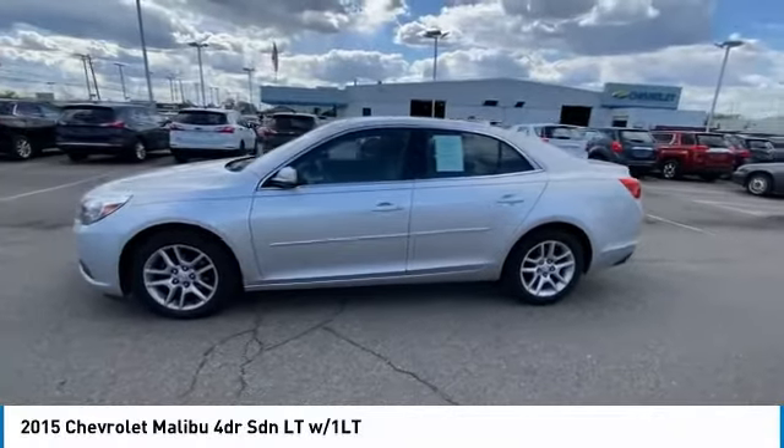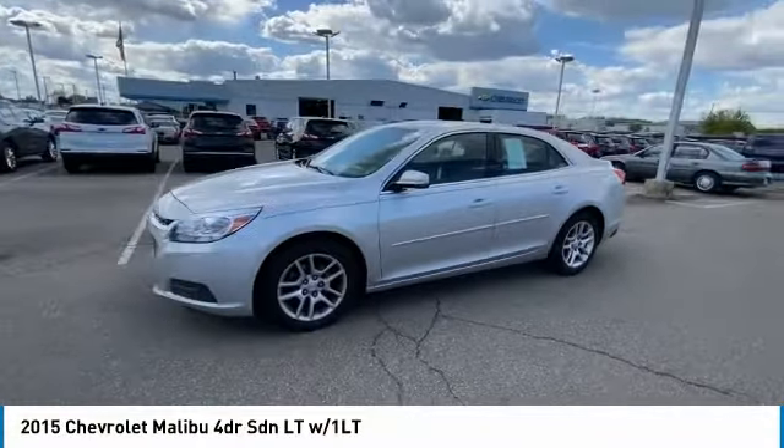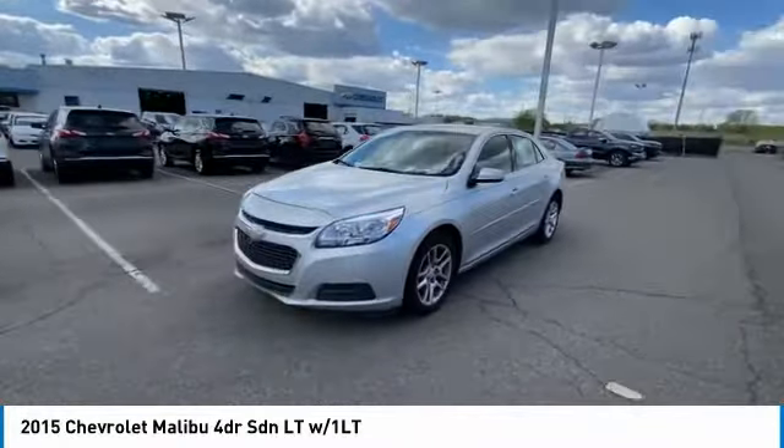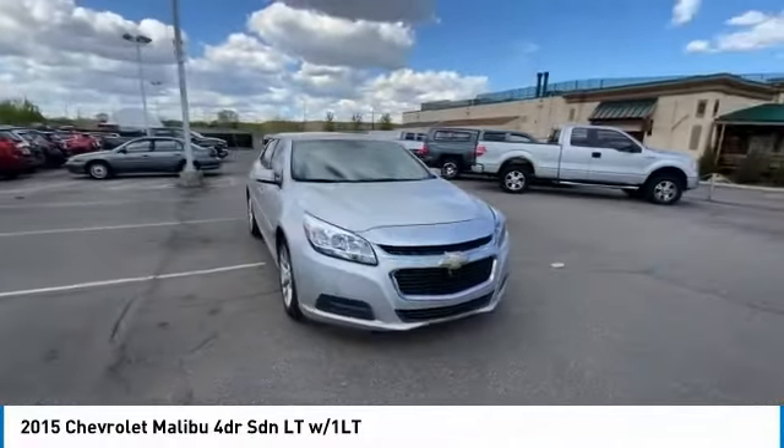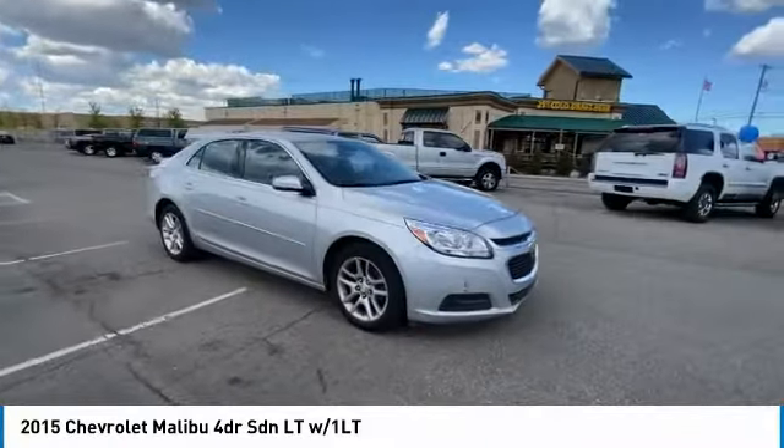Make a great choice today with the 2015 Malibu. A combination of performance and fuel economy, the Malibu is a great commuting car. Here are some of this vehicle's great options.